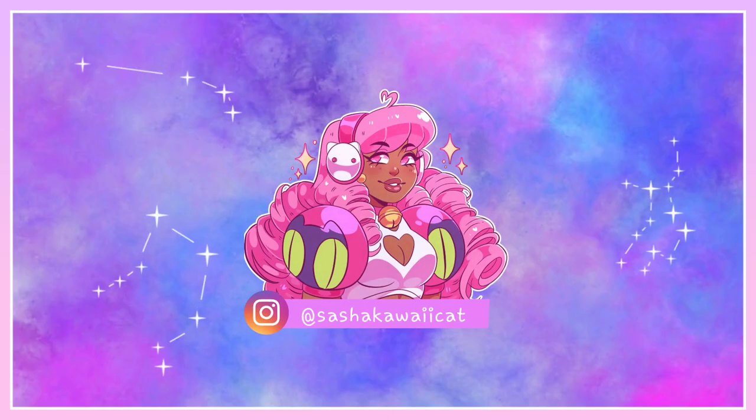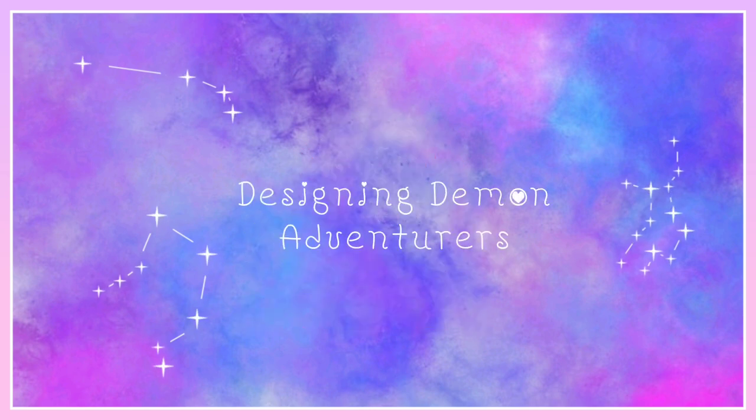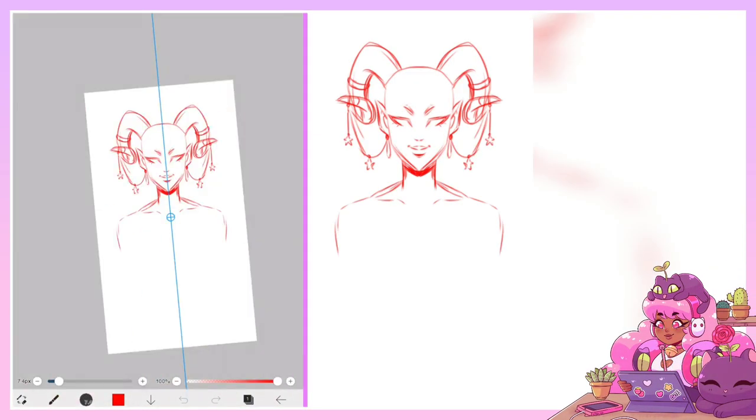Hello everyone, it is me Sasha KawaiiCat and in today's video I'll be designing demon adventures. For this video I'll be designing a bunch of demons, but really I've just been thinking about tiefling characters from D&D.